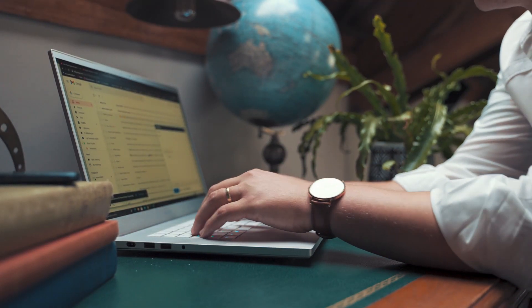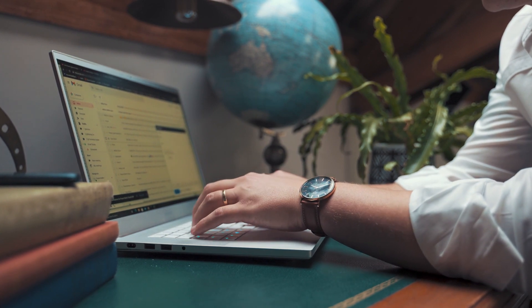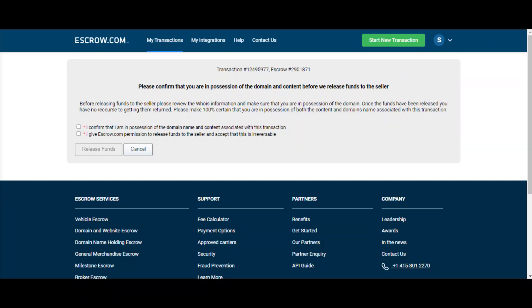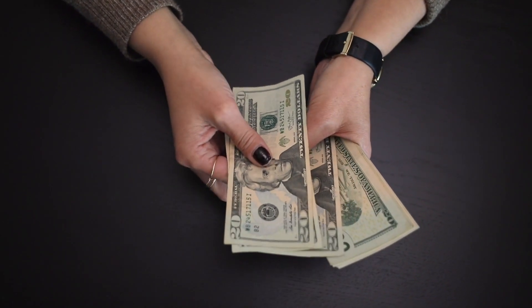Step 5: once you've provided your payment details, escrow.com will hold the funds in a secure account until the website has been transferred to you and you're satisfied with the purchase. The seller will then receive the funds.